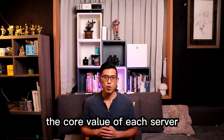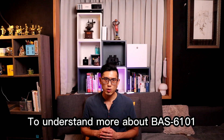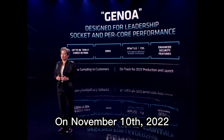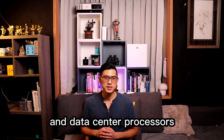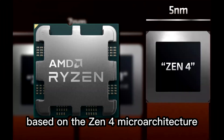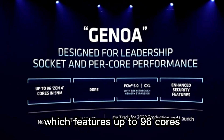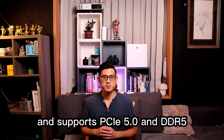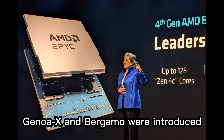The CPU is the heart and brings the core value of each server. To understand more about BAS60101, we must begin with the processor it supports. On November 10, 2022, AMD launched the 4th generation of EPYC server and data center processors based on the Zen4 micro-architecture, codenamed Genoa, which features up to 96 cores, 384MB of level 3 cache, and supports PCIe 5.0 and DDR5. On June 13, 2023, Genoa X and Bergamo were introduced.